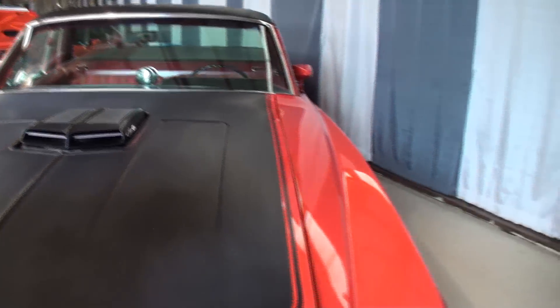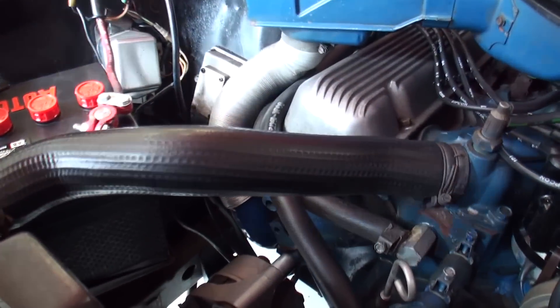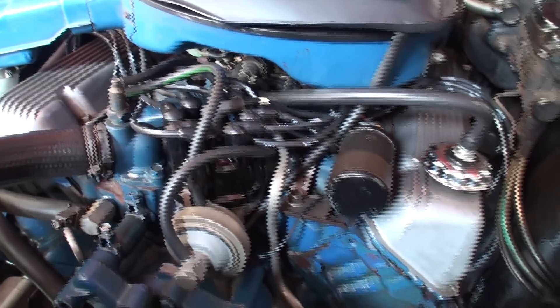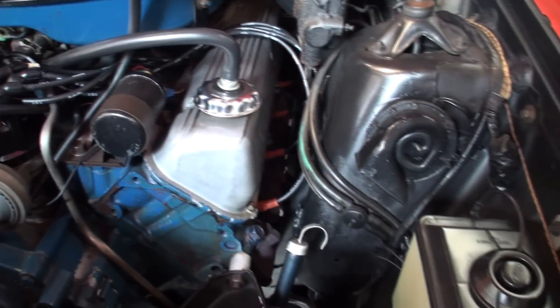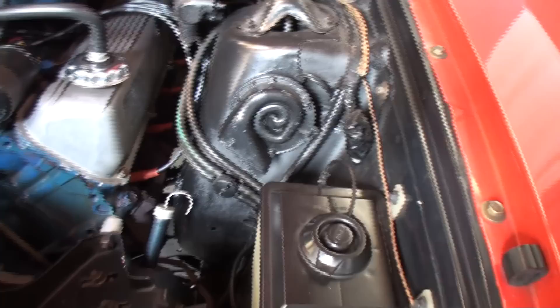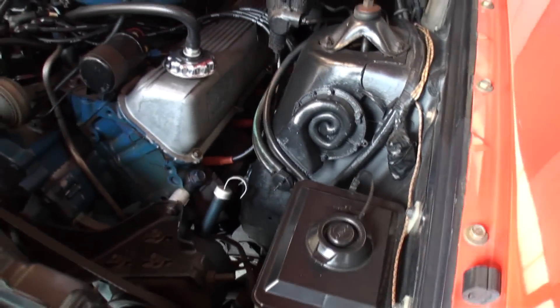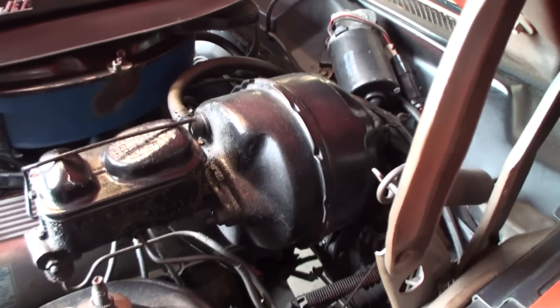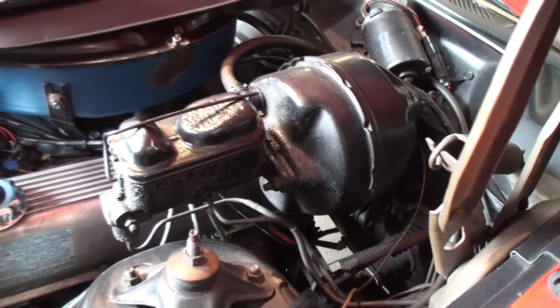Here's what's really amazing — under the hood, this car even has the original hoses. It's date-coded, it's incredible. Wow, it's untouched — that's all I have to say. This is the brake booster — yep, that's a power brake. It's got power brakes and power steering.